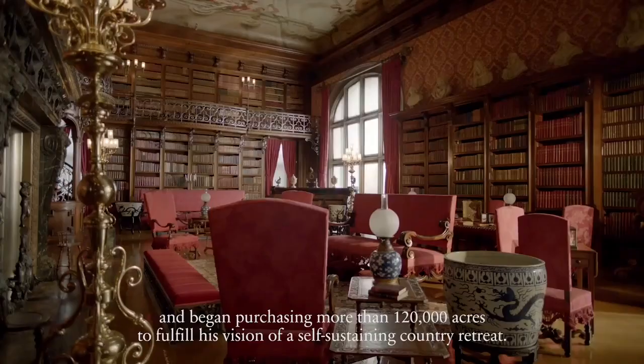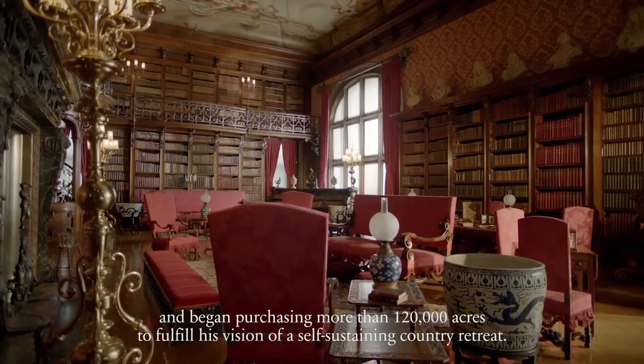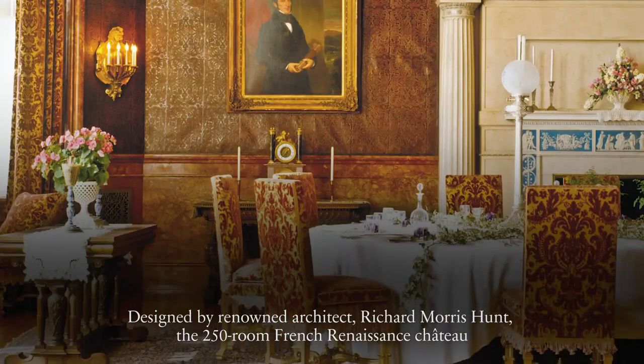Outside, the estate is just as impressive, with its sprawling grounds, manicured gardens, and stunning views of the surrounding mountains. Whether touring the home or enjoying a meal at the on-site restaurant, the Biltmore Estate is an experience you won't forget.